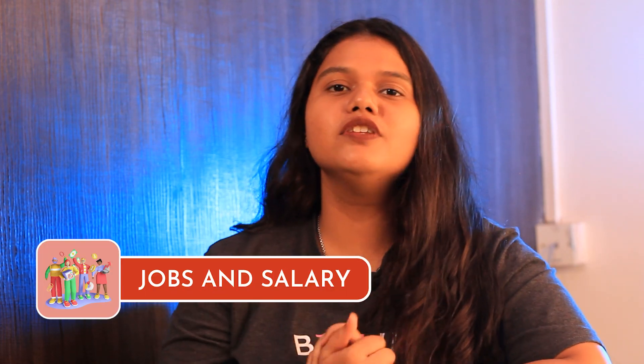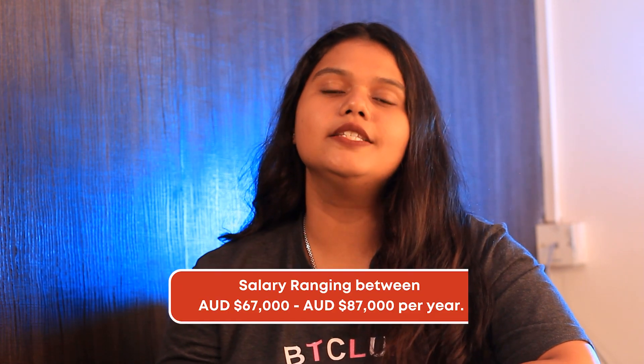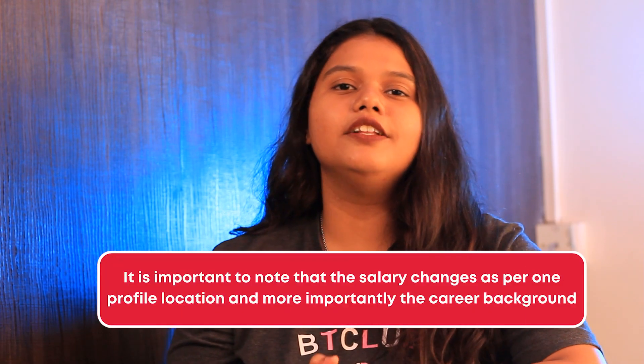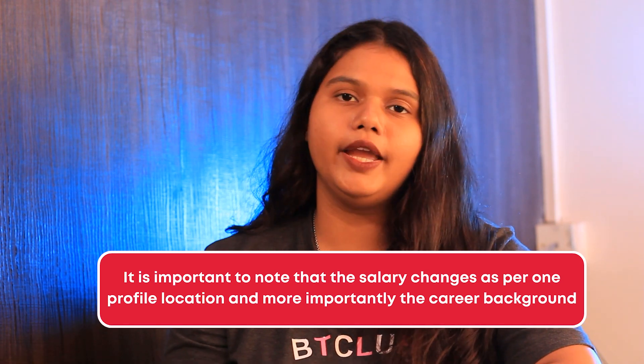Coming to the most important part — jobs and salary. The average base salary of an alumni graduated from this university ranges between 67,000 AUD to 87,000 AUD depending on the program you graduate from. It is important to note that the salary changes as per one's profile, location and, more importantly, career background.